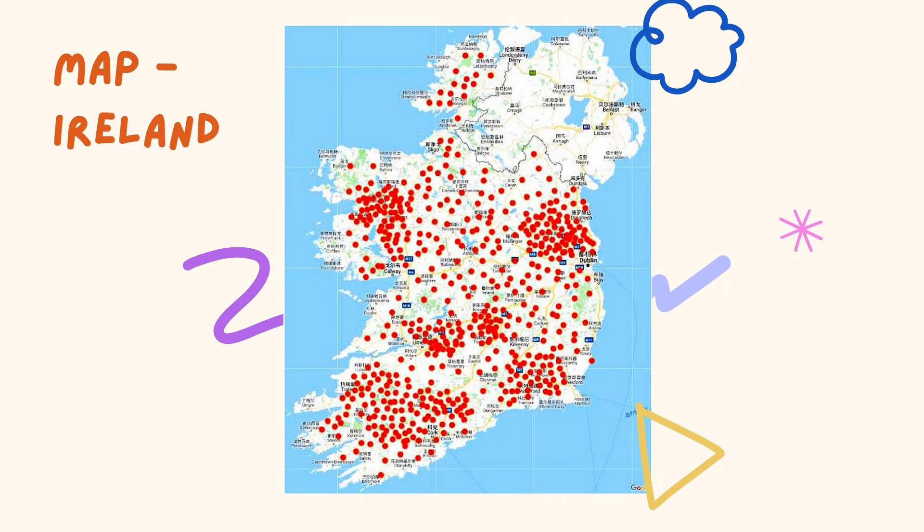As a visual representation, here is an island map with the charging stations marked in red circles. This serves as an illustration of the optimized charging station locations found using the genetic algorithm and total social cost model.